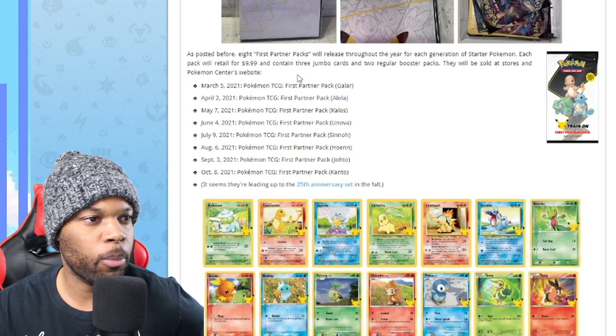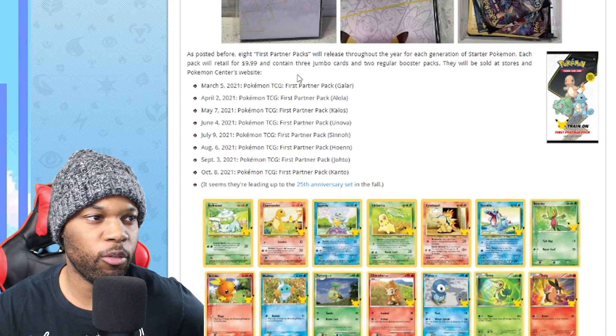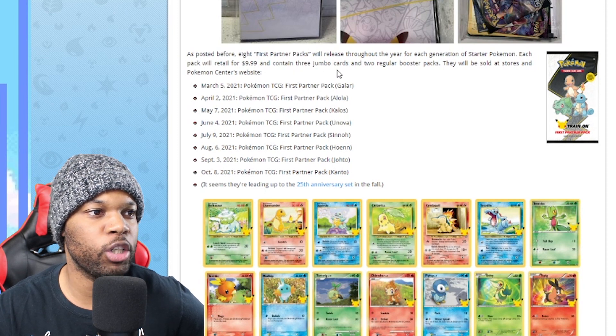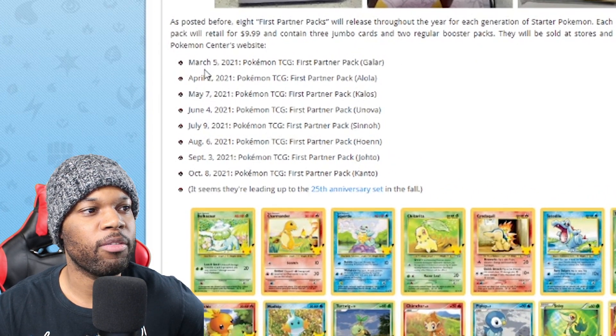The first partner pack will release throughout the year for each generation of starter Pokemon. Each pack will retail for $9.99 and contain three jumbo cards and two regular booster packs. The release dates are March 5th, April 2nd, and May 7th.